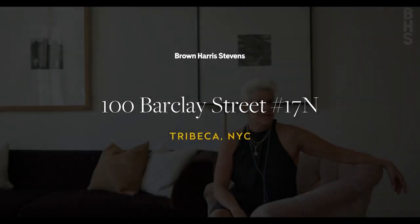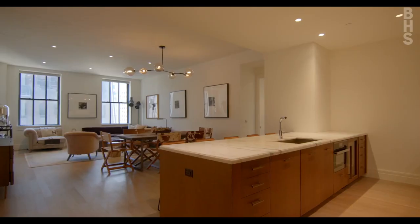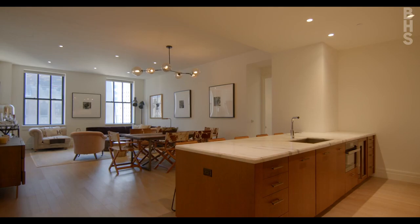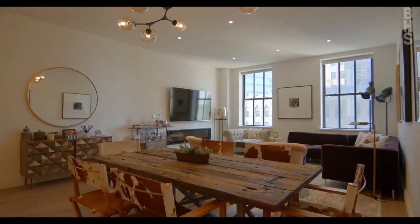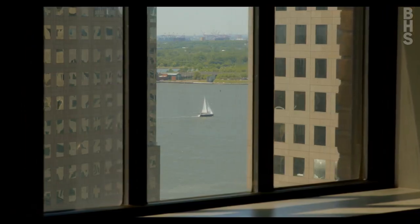I'm Louise Phillips Forbes, and I have another fantastic home for you to experience today in the heart of Tribeca — 100 Barclay Street, apartment 17 Inn, standing high in the sky with a lot of sun-drenched southern exposure. We have three bedrooms, three bathrooms, just shy of 2,000 square feet. Can't wait to show it all to you.